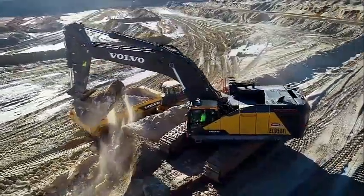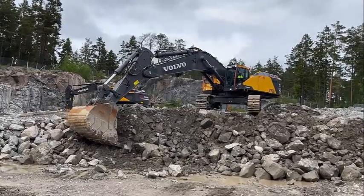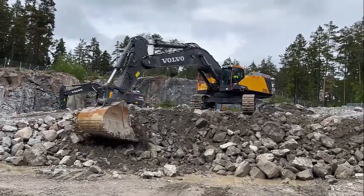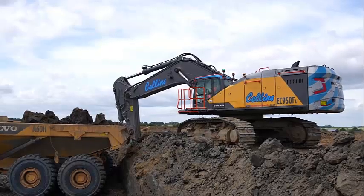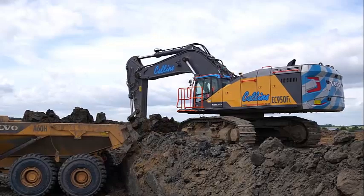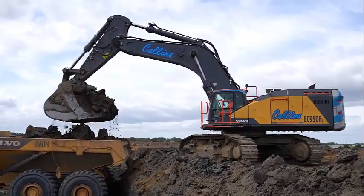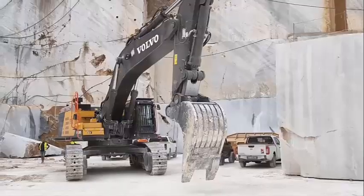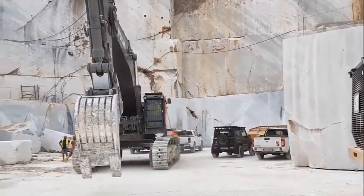The Volvo EC950F is a heavy-duty excavator designed to offer maximum productivity and efficiency in tough environments. With a powerful engine, high lifting capacity, and advanced technology, this machine is ideal for large-scale construction projects and mining operations. In this video, we will explore the features of the Volvo EC950F and its benefits for heavy-duty applications.